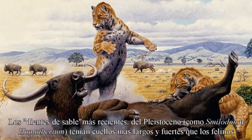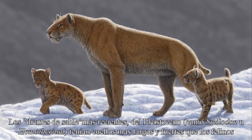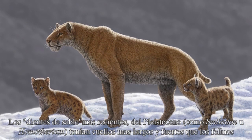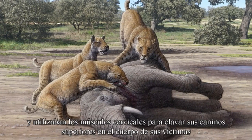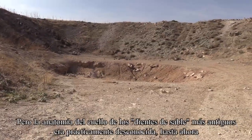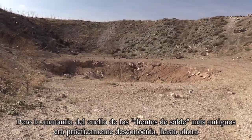Late, derived sabertooths from the Pleistocene, like Smilodon or Homotherium, had longer and more muscular necks than normal cats, and they used their neck muscles to help drive their upper canines into the flesh of prey. But the neck anatomy of early sabertooths has been poorly known until now.